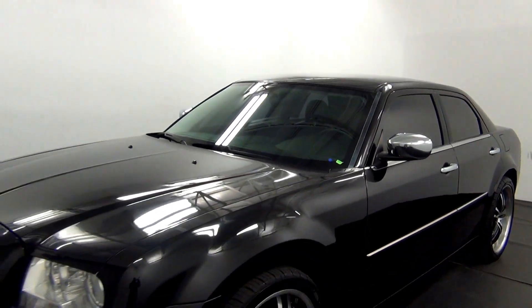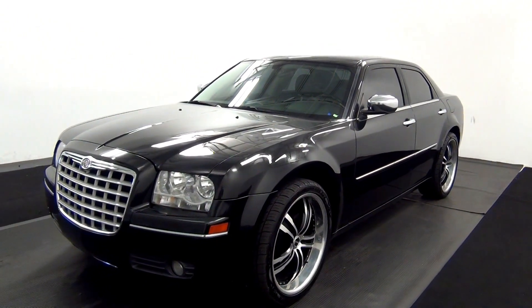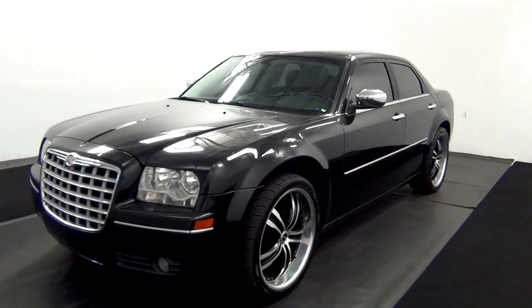Welcome. Today we're going to do a walk around of a 2010 Chrysler 300, stock number T19611A.